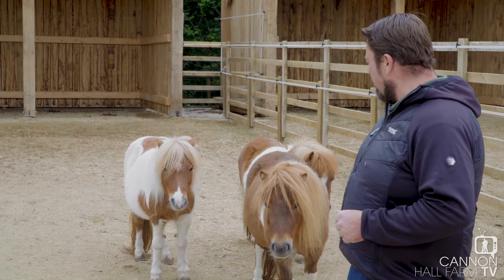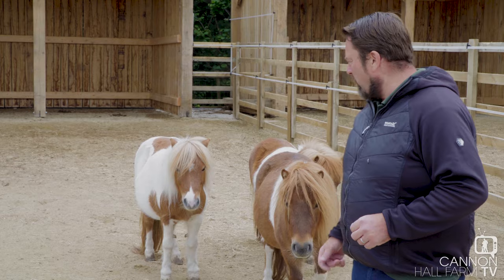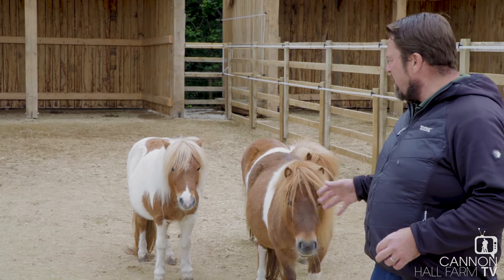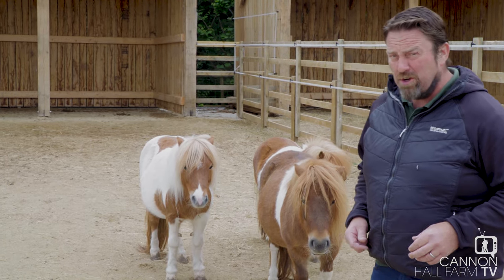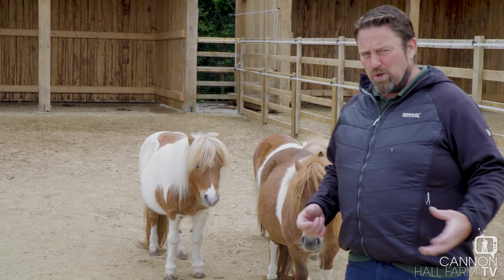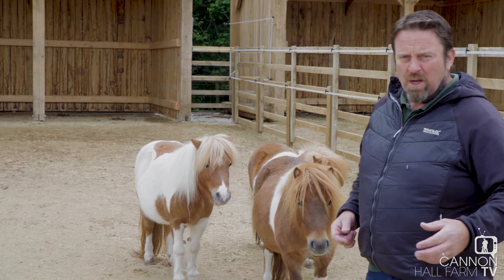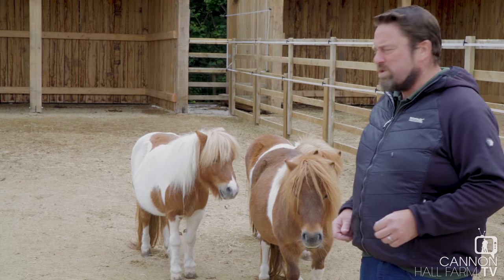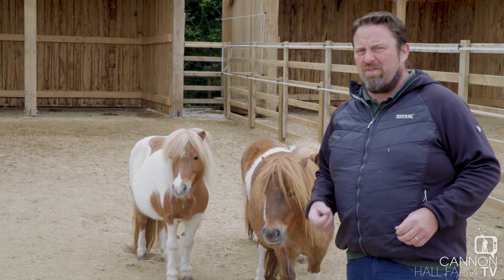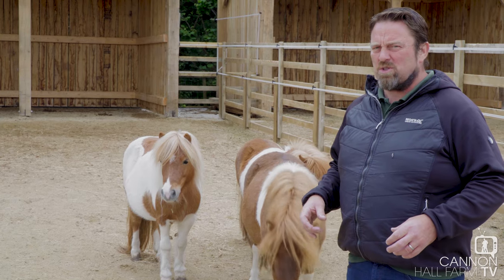Average height for a Shetland at the withers is about 28 to 40 inches in total. Now the Shetland Pony, as I said, comes from the Shetland Islands — it's a very harsh environment up there. These little ponies have been on the island from at least the Bronze Age, and we know that because there have been excavations up there and bones have been found dating back to Bronze Age periods. The Shetland derives from early settlers — possibly the Norse people, Vikings etc. — who would have brought them to the islands. Their roots are really embedded in the history of those islands.